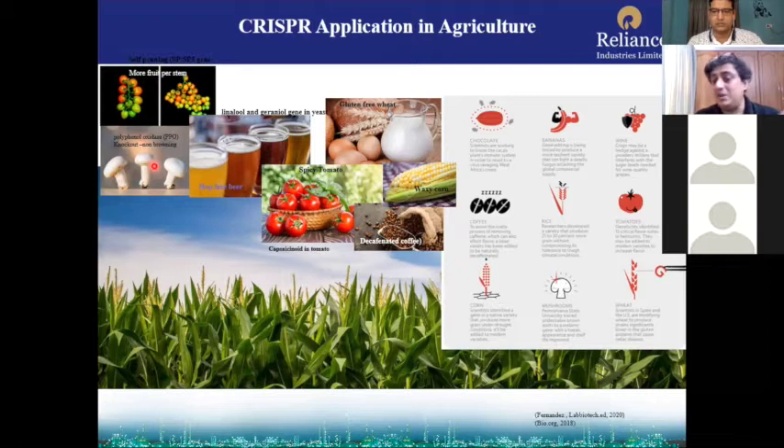Regulatory approval has been done; this will hit the market very soon, and has been considered in the US as similar to a traditionally bred product. Similarly, in the beer industry, those using hops for hop flavor can modify that hop gene by CRISPR-Cas9 to make hop-free beer. Hop requires a lot of water and processing, so you can get rid of hop production and its downstream application.